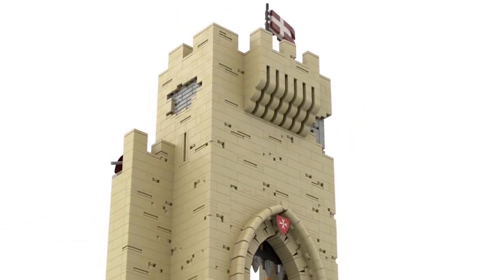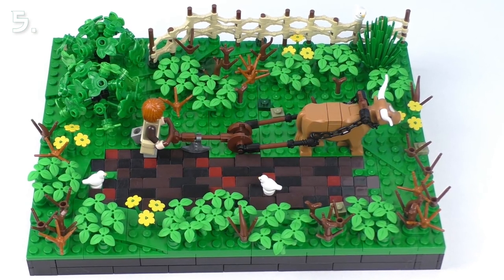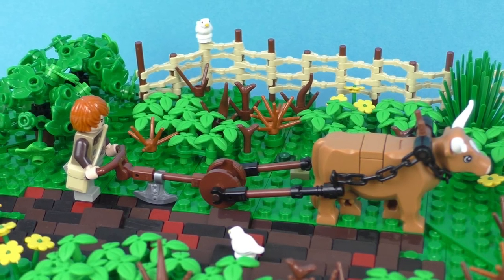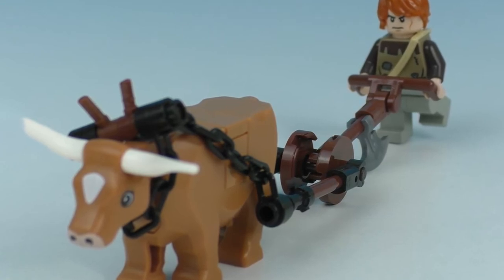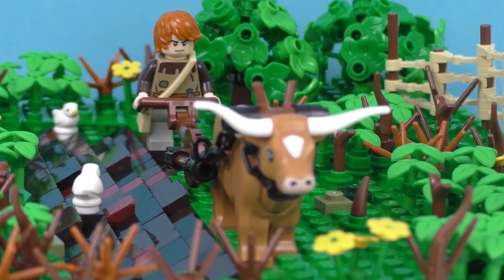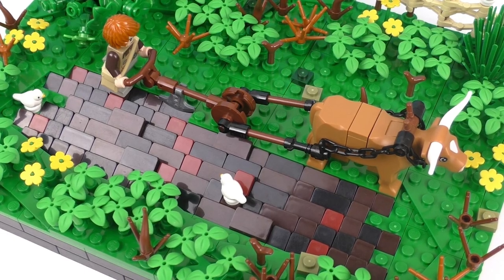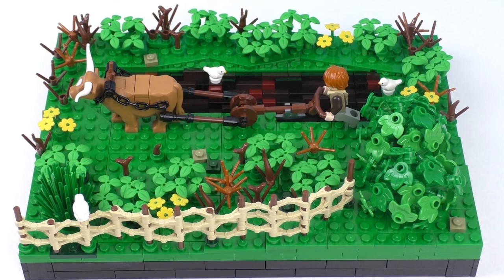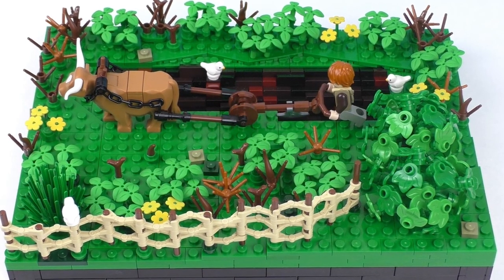In fifth place we have a small but very effective build showing a medieval plow on a field by Holsten Bricks. I especially love the build for the plow and I may use that design in some build in the future. Overall the scene looks very good as well — the plowed dirt uses a simple technique with cheese slopes but looks surprisingly good here, and the foliage all around and the fence are made very well and fill this vignette nicely.